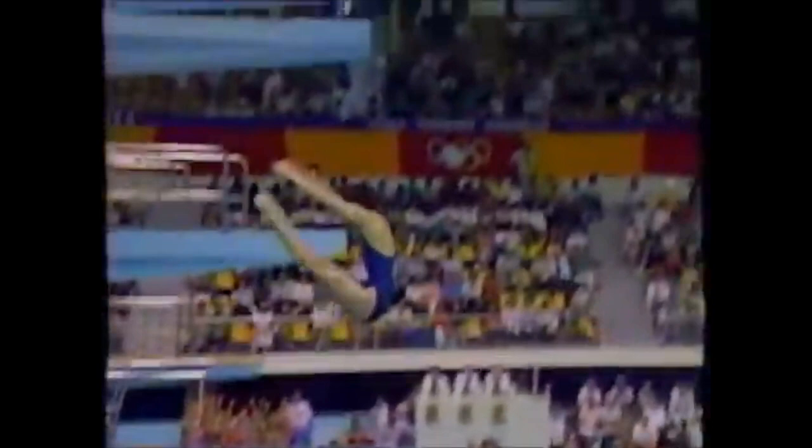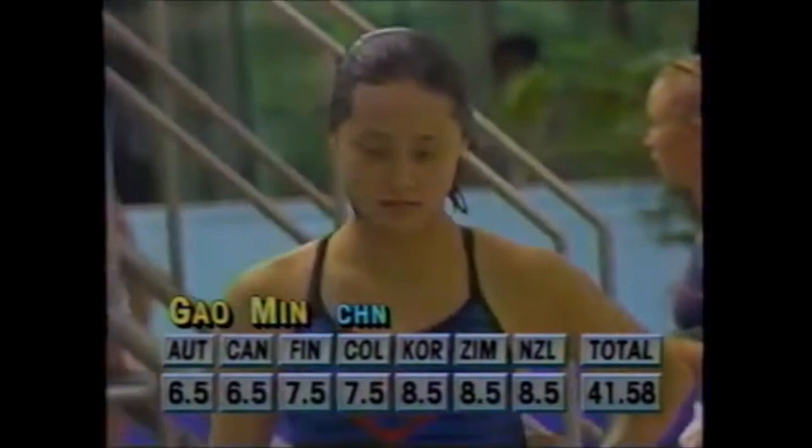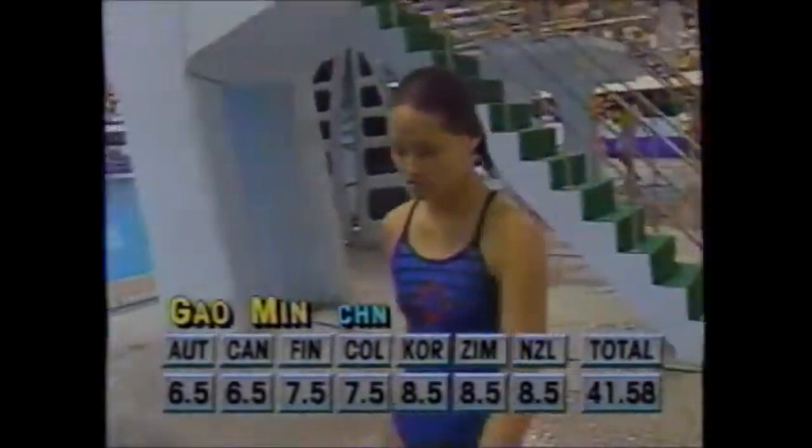Nice straight body alignment, lines up well — there's a clean entry. Good dive. The scores range from six-five to eight and a half, a total of 41.58. She is now walking over to her coach, who has really salvaged the Chinese program and made them such a powerhouse.